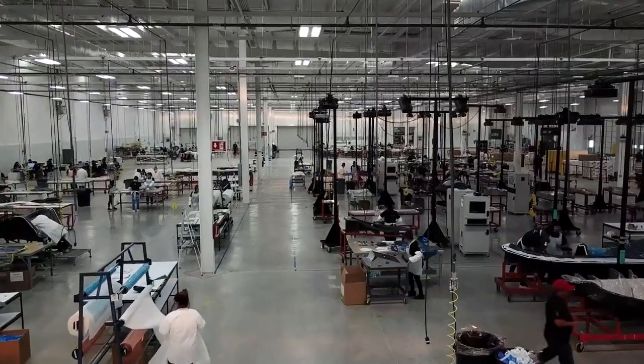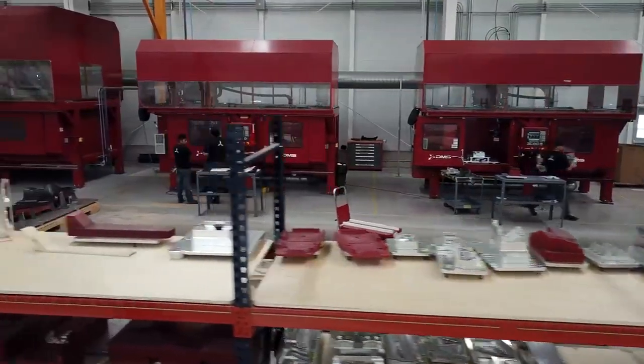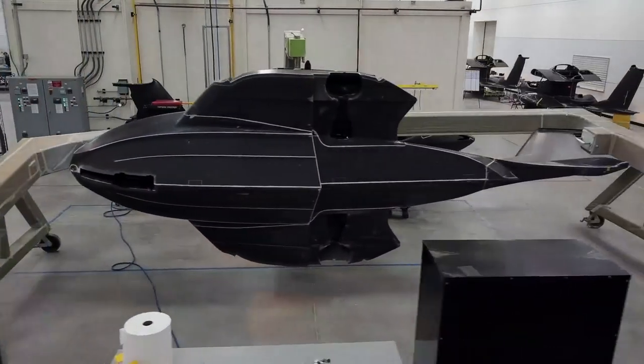The facility is designed to support up to 80 aircraft per month. The side that we're occupying now will support up to 40. There's no type of manufacturer anywhere near what we're doing in-house today.